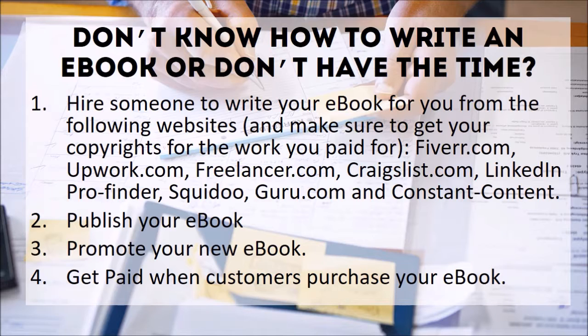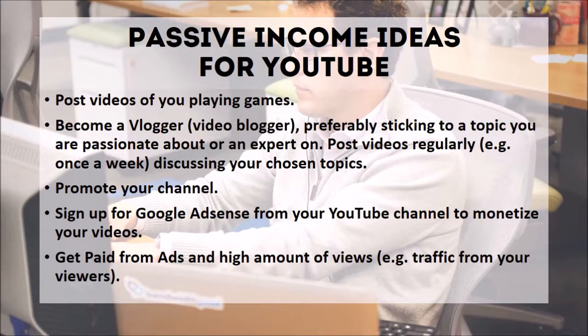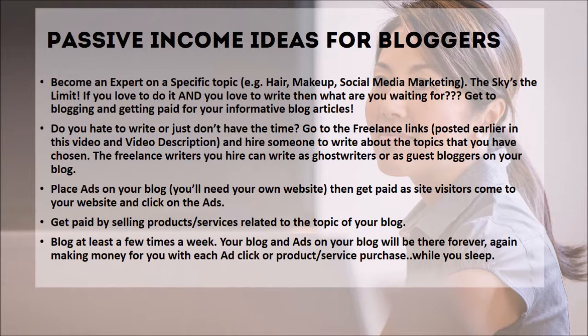Number four: create a YouTube channel. Passive income ideas for YouTube — I tell my kids all the time they love to play Roblox, and I'm like, why aren't you just recording your screen and getting paid for it? Here are some ideas: post videos of you playing games, become a vlogger sticking to a topic you're passionate about or an expert on, post videos regularly, promote your channel, sign up for Google AdSense from your YouTube channel to monetize your videos, and get paid from ads and high amounts of views. Traffic from your viewers is key.